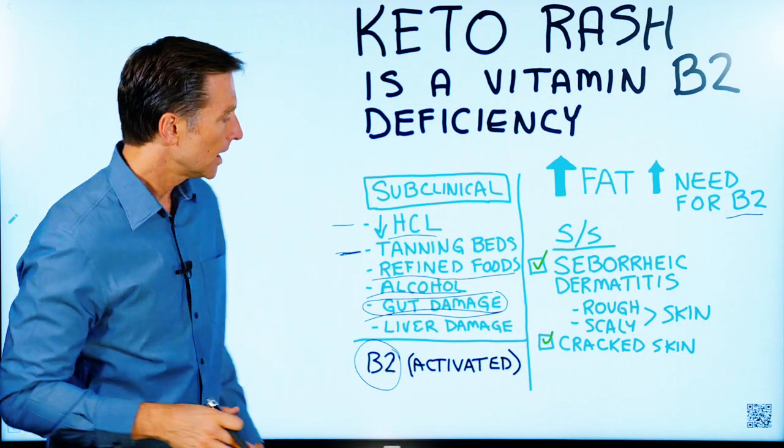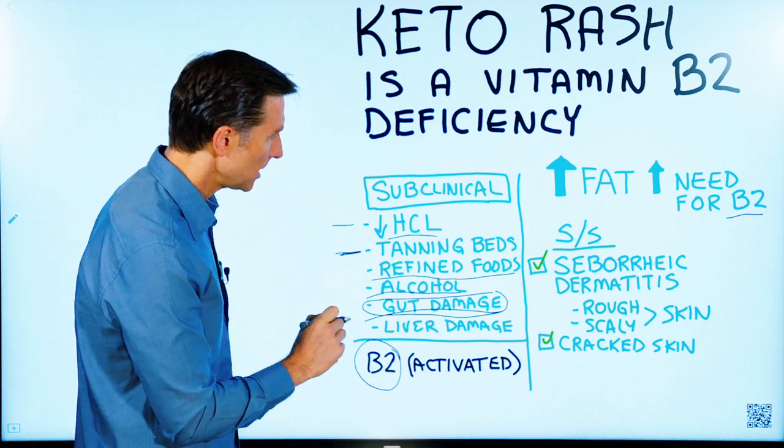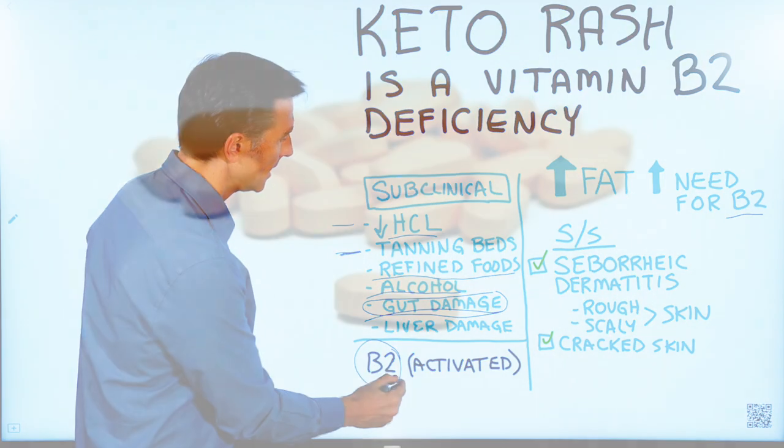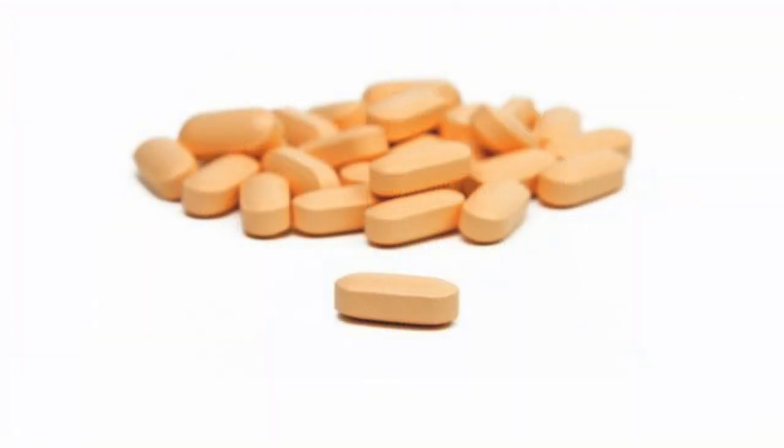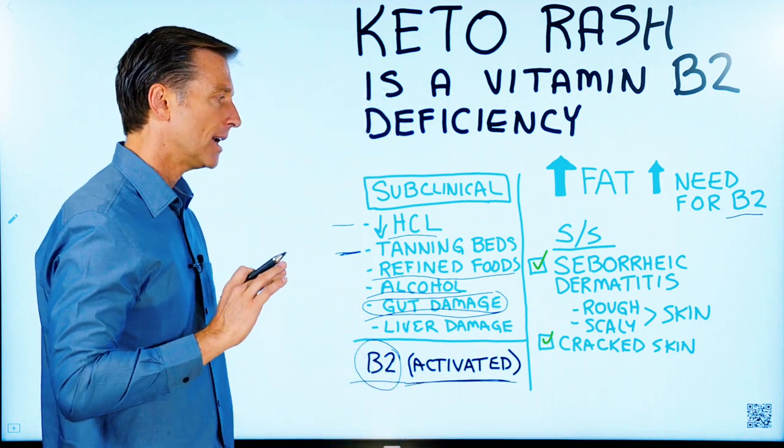To correct this condition, most people will handle it using nutritional yeast. However, some people, if they're very deficient, might need to take B2 as a separate supplement. I would take a version that is called Activated, which you can find online.